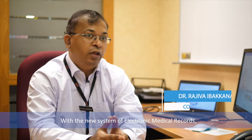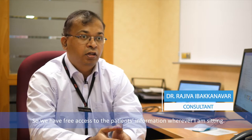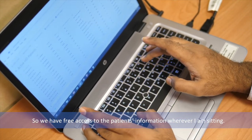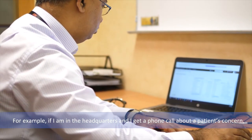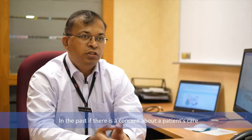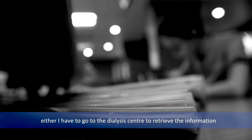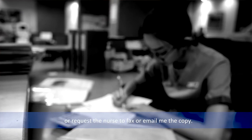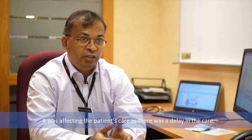With the new system of electronic medical records, every data is recorded electronically in the dialysis centres, so we have free access to the patient's information wherever I'm sitting. For example, if I'm in headquarters and I get a phone call about a patient's concern, I can look through the medical records sitting in the office and suggest changes in the treatment. In the past, if there was a concern about patient care, data was recorded in paper format at the dialysis centres, so I either had to go to the centre to retrieve the information or request the nurses to send a fax copy or email. It was time-consuming, difficult, and it was affecting patient care — there was a delay in care.